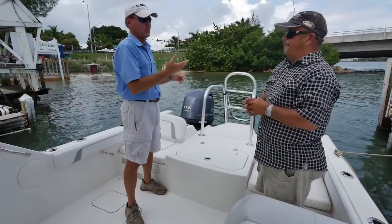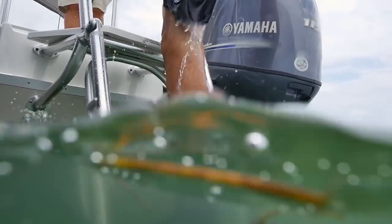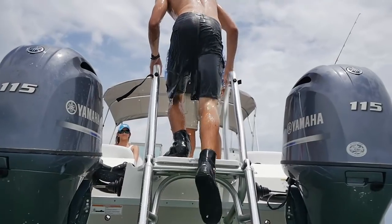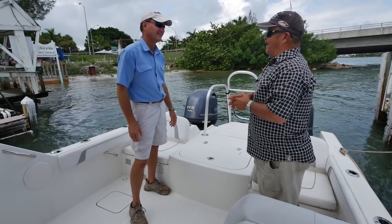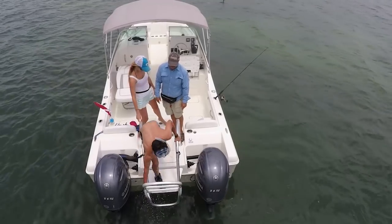If you want to climb up with all your gear on the back, it's so easy to do with those big handrails. I've been on America's Funniest Videos three times trying to get up the ladder on a monohull — this thing makes it a whole lot easier.